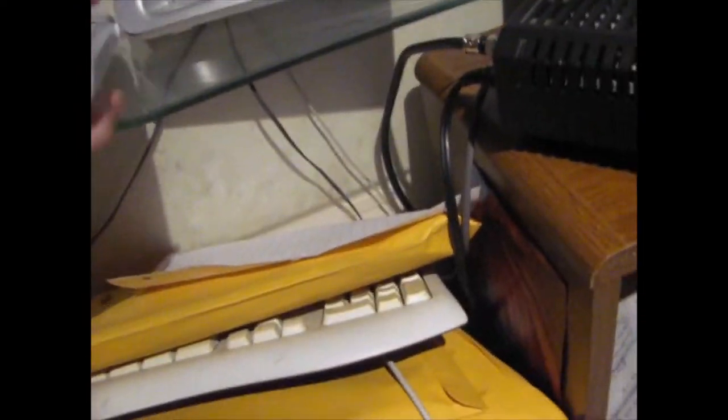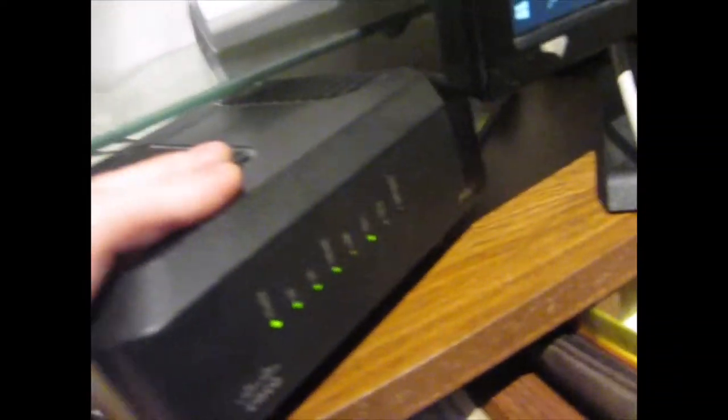In the kitchen, we have a Panasonic KX-TGE-A40 handset and a Panasonic KX-TGE-470 base. We also have a Cisco DPQ-3212 going into this wall plate here.